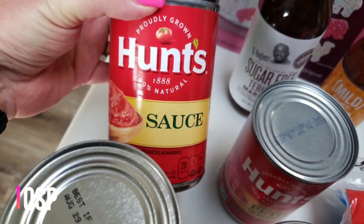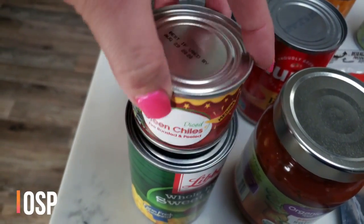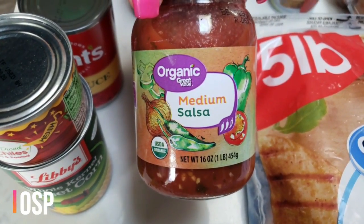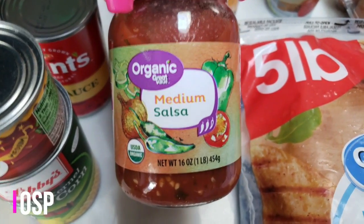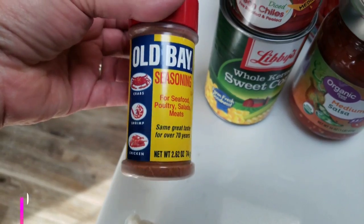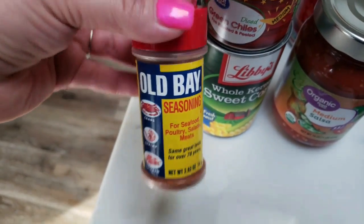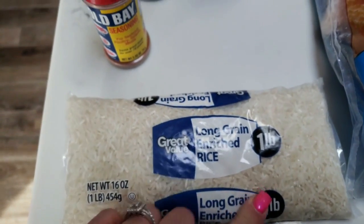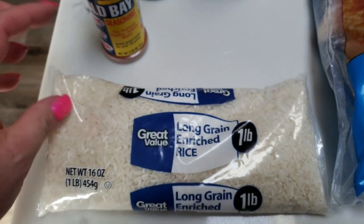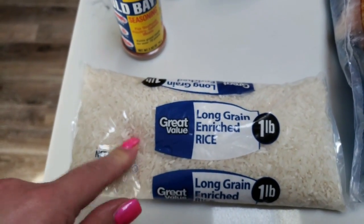I picked up a can of tomato sauce and a can of petite diced tomatoes for a recipe, along with some green chilies and corn — also for a dinner recipe this week. I grabbed some salsa — I ordered mild but they substituted medium, so I'm hoping it's not too spicy. I got the organic Great Value brand. I also needed some Old Bay seasoning for a recipe — it was a little more expensive than I expected. And some white rice for Korean bowls I'm going to make in my Instant Pot — it's so much cheaper to buy rice in the bag than the boil-in-bag boxes.